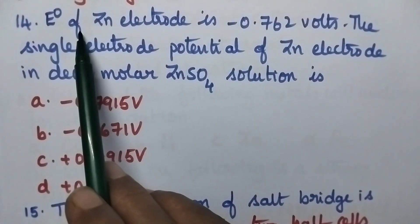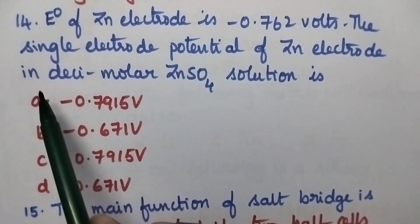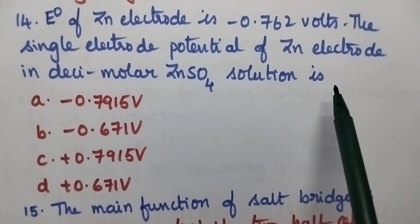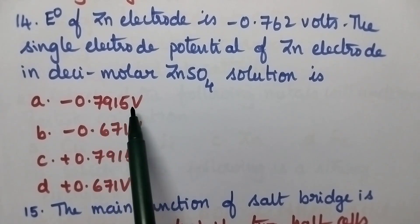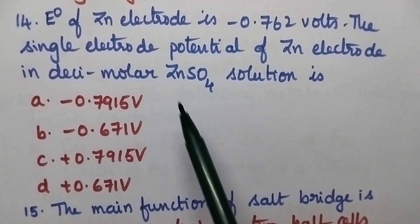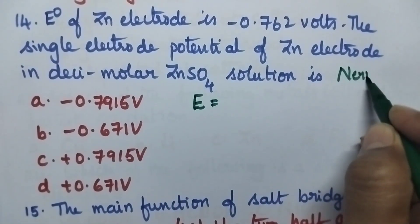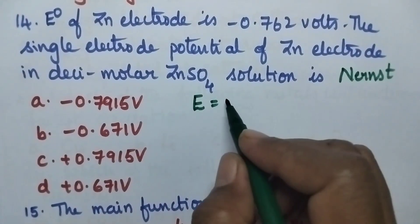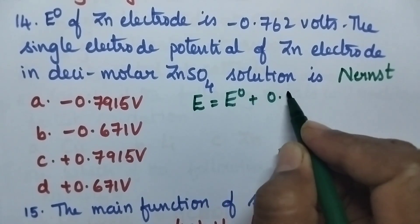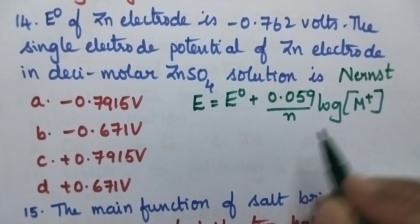The standard electrode potential of zinc electrode is minus 0.762 volts. The single electrode potential of zinc electrode in decimolar zinc sulfate solution is: option A minus 0.7915 volt, B minus 0.671 volt, option C plus 0.795 volt, option D plus 0.671 volt. In order to calculate single electrode potential when standard electrode potential is given, we use the Nernst equation: E = E° + (0.059/N) × log[metal ion concentration].